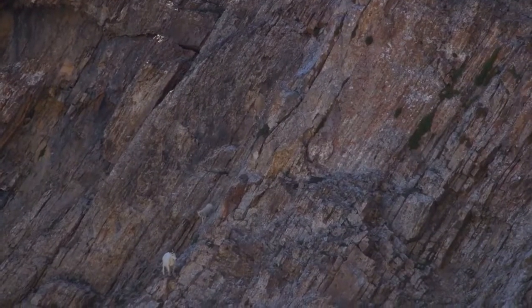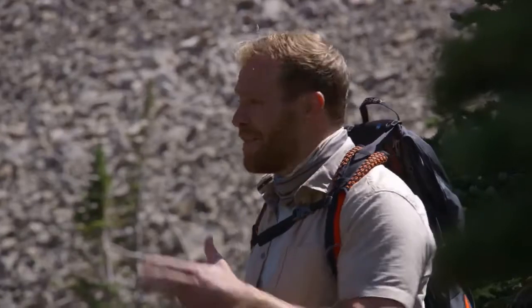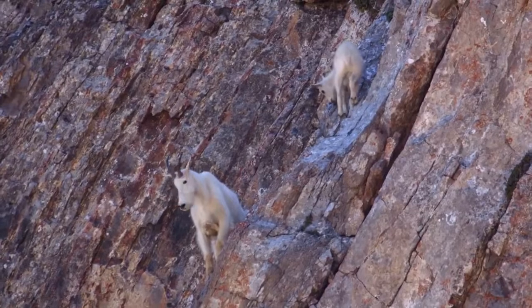Look at how they have found a way to position themselves high up on these cliffs. They do that to get away from predators. And over time, their bodies have adapted to allow them to do that. They've got these cloven hooves that have really made them nature's acrobats.